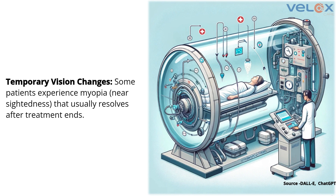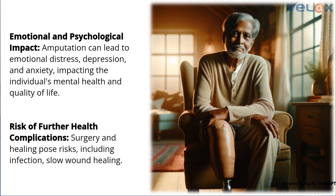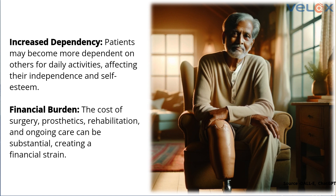If this treatment fails or if the person cannot undergo it, the next complicated issue is that the feet have to be amputated — that is the ultimate outcome. But now we have a new technology that is cost-effective and portable, called warm oxygen therapy, which we have branded as VLOX.